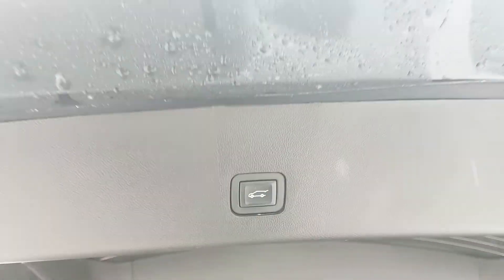Underneath this cover you have storage, as well as a 12 volt power outlet, and this closes again with another simple press of a button.